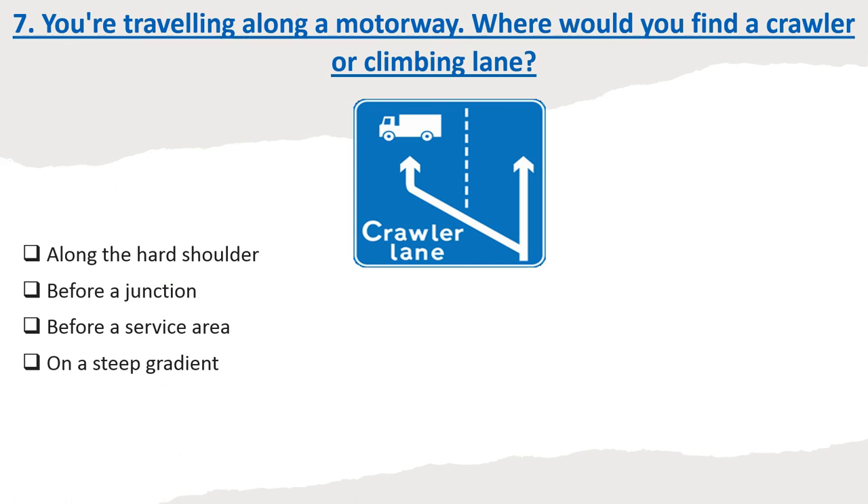Question 7: You're travelling along a motorway. Where would you find a crawler or climbing lane? Options: Along the hard shoulder. Before a junction. Before a service area. On a steep gradient. Correct answer: On a steep gradient.